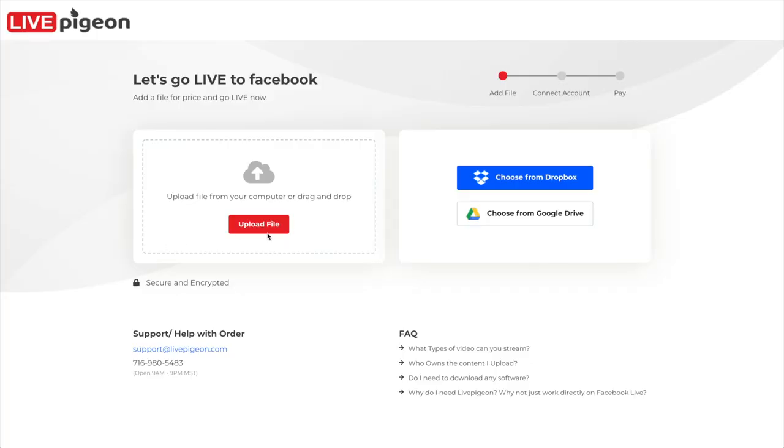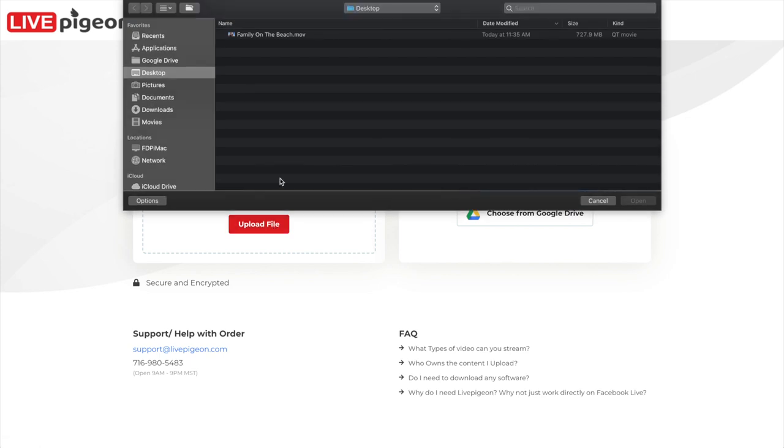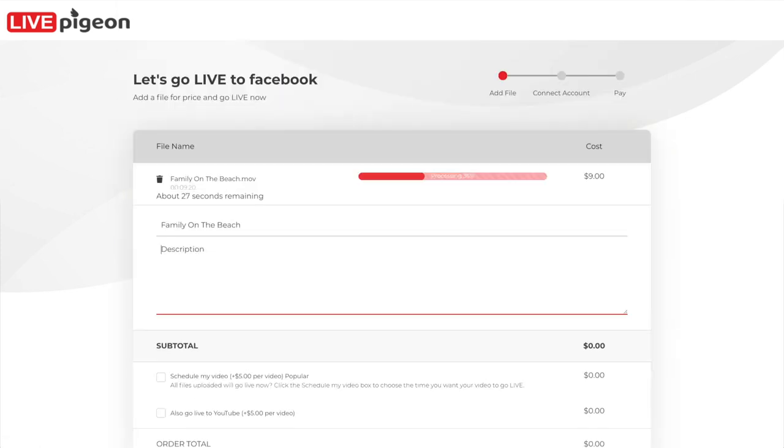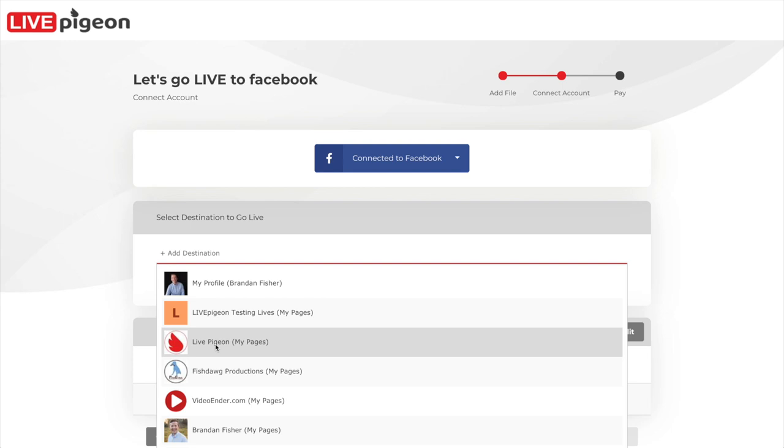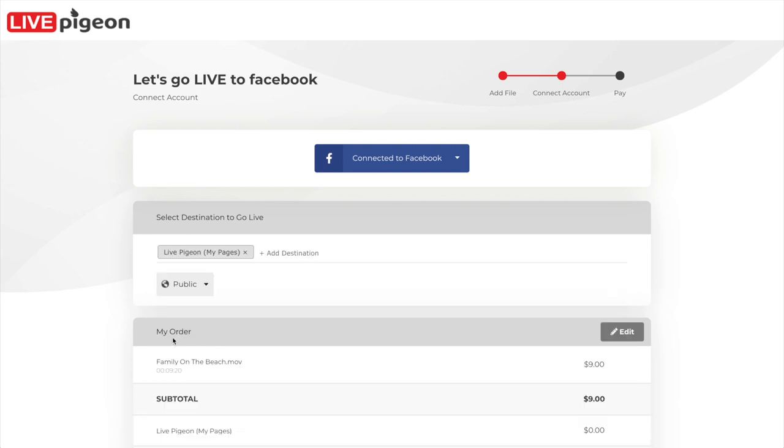I want to jump in and show you how I do this. I just went to livepigeon.com and I'm gonna click upload file. I now have a file called Family on the Beach. All I have to do is fill out my title and my description. I'll then sign in with Facebook, and from here I'm gonna go live to my Live Pigeon page. I can add multiple destinations if I want — and you're done.